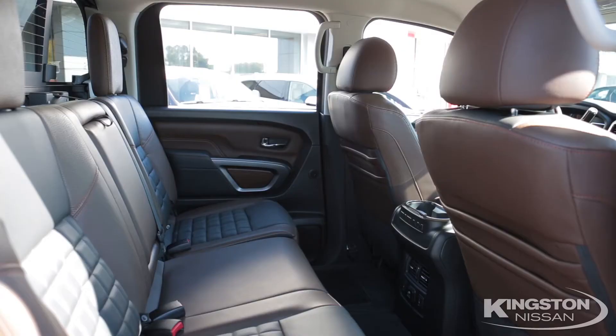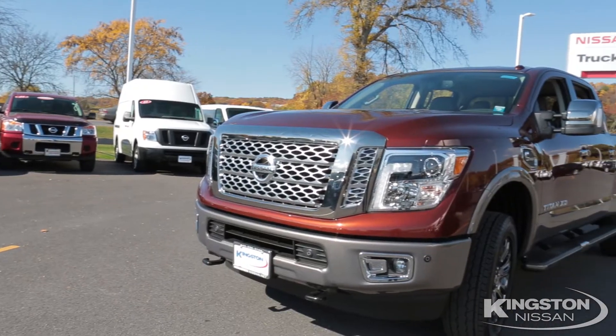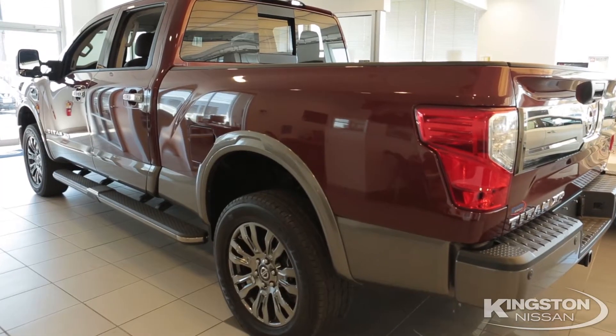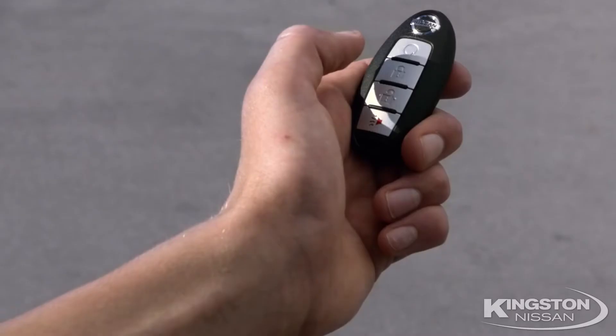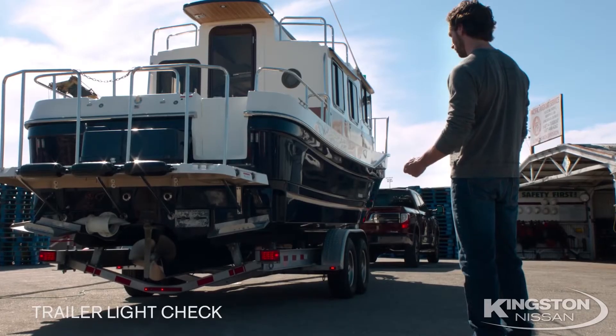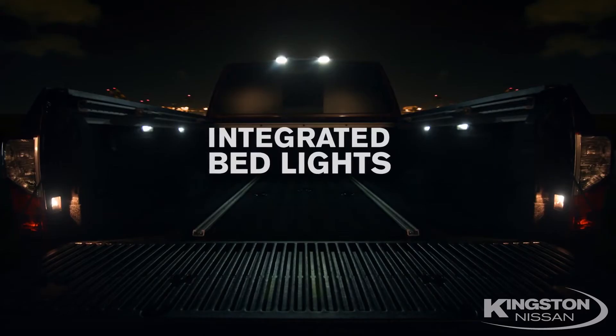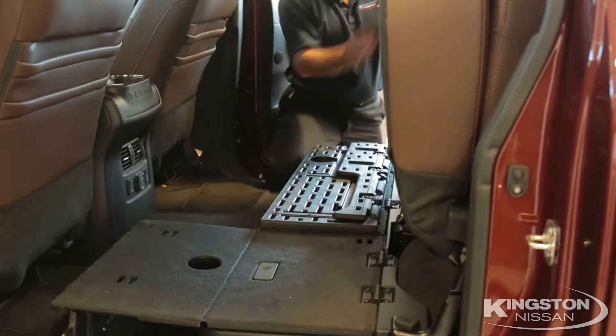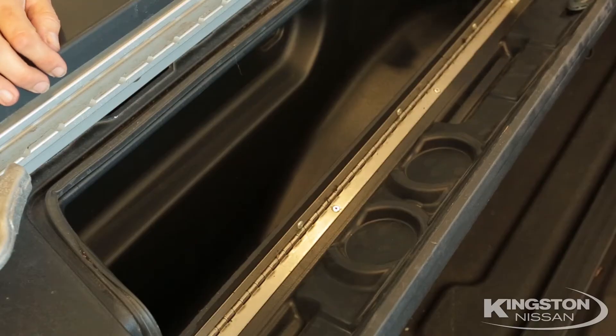With five different model levels, we have something for everyone's needs — class-exclusive step rails that go all the way back to the rear bed, one-person trailer light check system, easy-fill tire alert, and full LED bed lighting. The rear seat features a full flat floor and lockable storage.